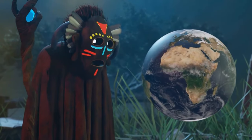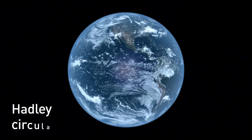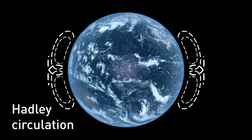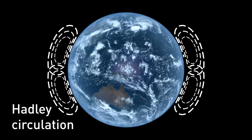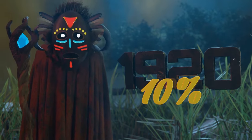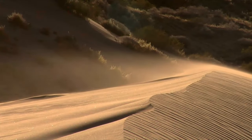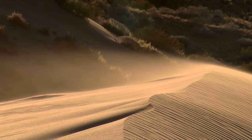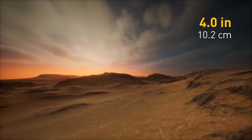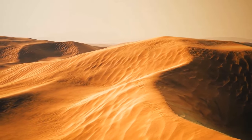Deserts usually form in the subtropics because of what's called Hadley Circulation. The air rises at the equator and descends into the subtropics, and this circulation of air has a drying effect, which helps the formation of desert landscapes. Since the 1920s, the Sahara is considered to have expanded by over 10%. For a place to be considered a desert, it has to receive less than 4 inches of rain per year. Due to the very small precipitation index, deserts are usually dry and arid places with little humidity in the air.